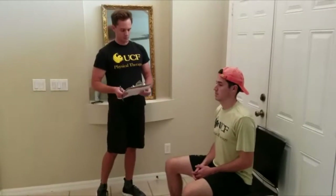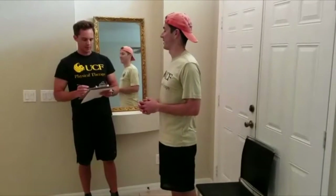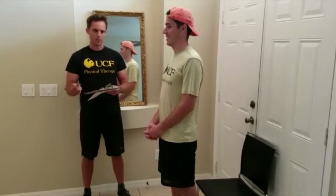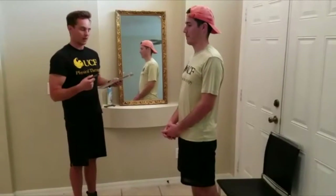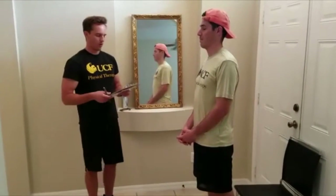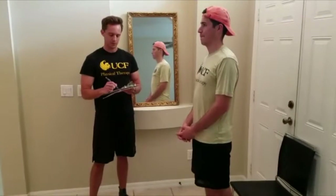Next I'm going to ask Victor to rise from the chair. Because he was able to rise from the chair without using his arms, we'd give him a score of two. If he had to rely on his arms to help him get out of the chair, we'd give him a score of one. Or if he was unable to get out of the chair without assistance, he would score a zero. So he scored a two on that one.